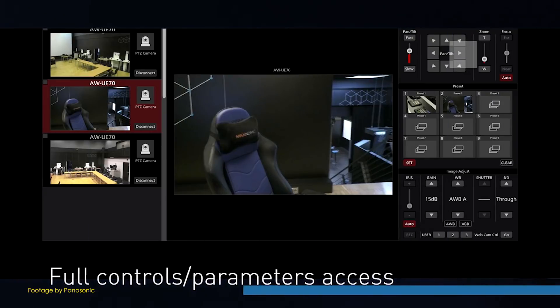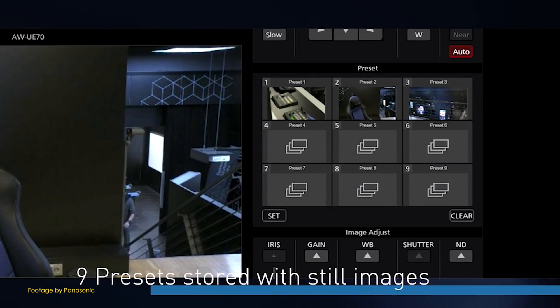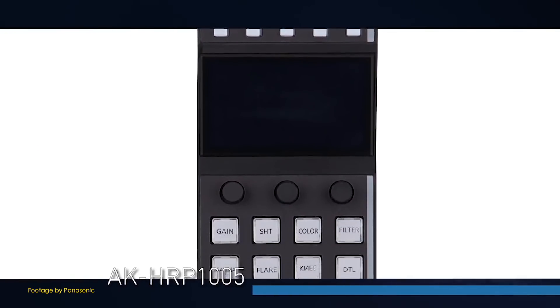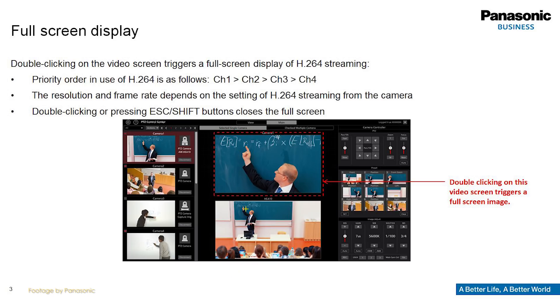Panasonic also released an exciting new firmware update, version 1.1.10, for their PTZ camera range. The latest firmware allows for expanded touchscreen functionality to every control module, including features such as zoom or full screen, as well as camera control via the keyboard.